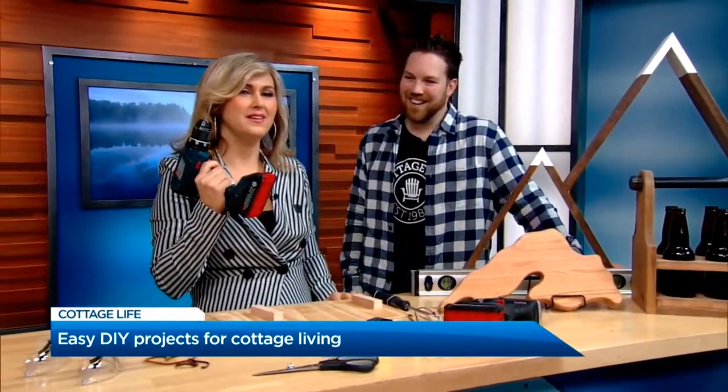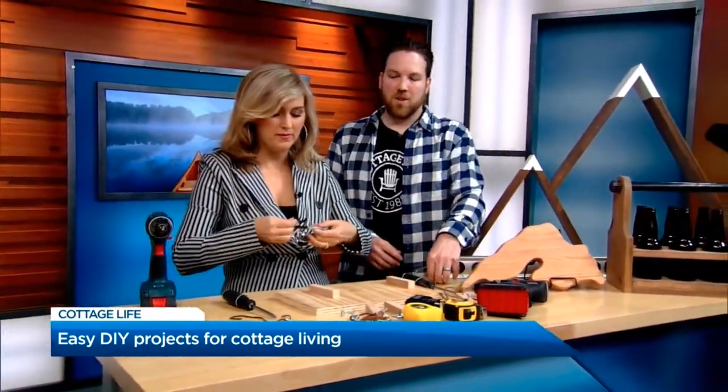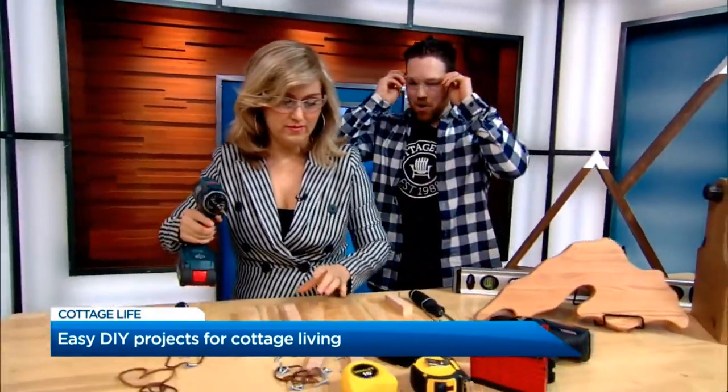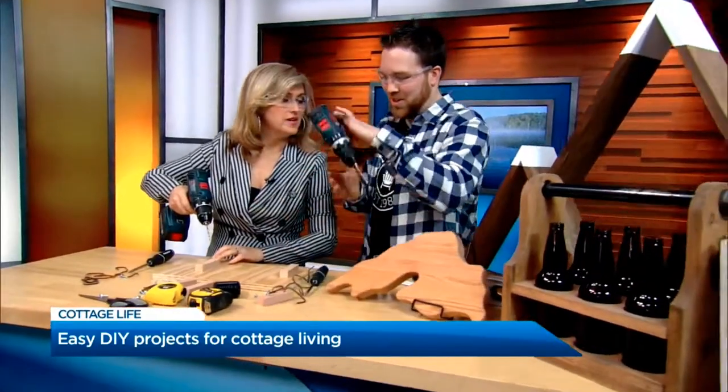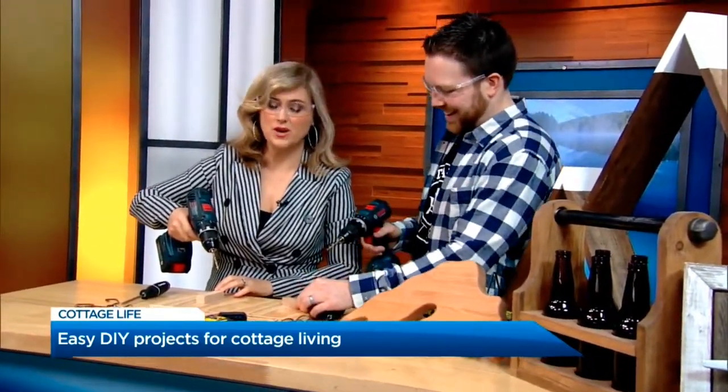I consider myself handy. So I'm going to put on some goggles here. What are we making? So at the show, I'm going to have a booth set up. We're going to be making bottle openers. Very easy project. Is it going to take 30 seconds? Let's see if we can do it in 30 seconds. Okay, timer, get ready.